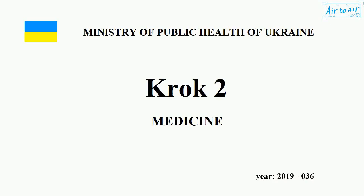Ministry of Health of Ukraine. Krok 2. Medicine. Year 2019, No. 036.